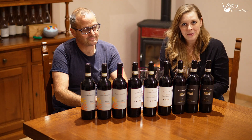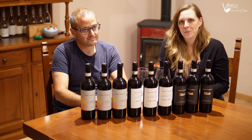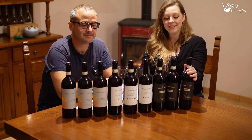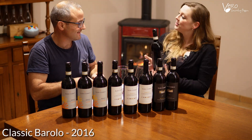If you would like to learn more about these wines, you can check out in the description below the videos where we tasted them separately. So now we're going to taste the 2016 Barolos. Aldo, would you do the honors?